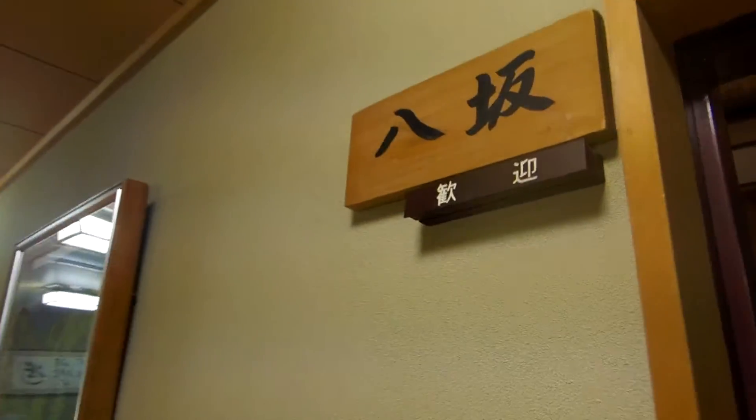We are room number eight as you can see. So the first thing we do when we walk into the room is we have to take off our slippers and we just walk around in socks.